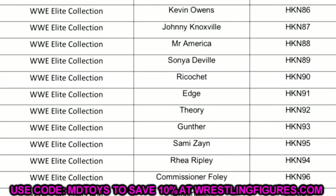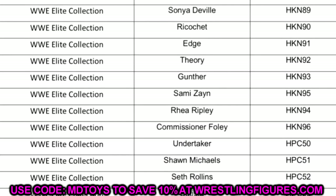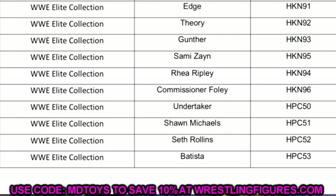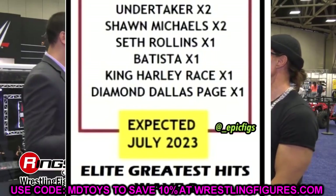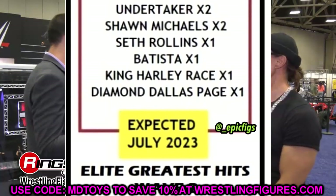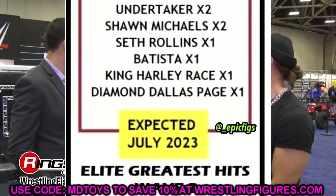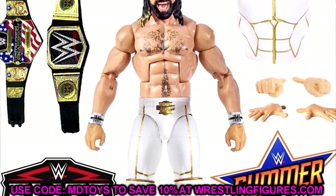Elite 102, which we don't have yet but know is coming, includes Edge, Austin Theory, Gunther, Sami Zayn, Rhea Ripley, and Commissioner Foley. Then the next wave — you'd think Elite 103 — but based on what we already knew about the upcoming Elite list, it shows Undertaker, Shawn Michaels, Seth Rollins, Batista, King Harley Race, and DDP. Comparing that to our Greatest Hits leak, we already knew this is the upcoming Greatest Hits wave. We're hoping that Seth Rollins is the Elite 45 Rollins.